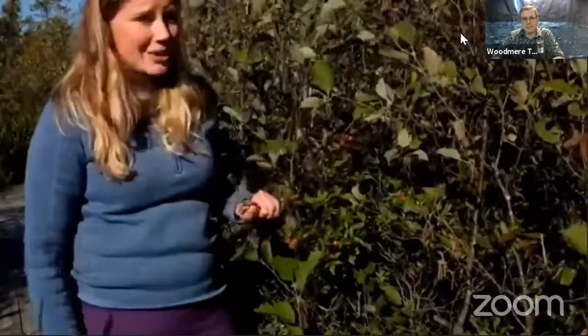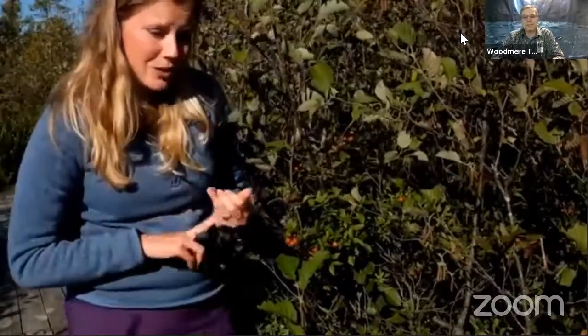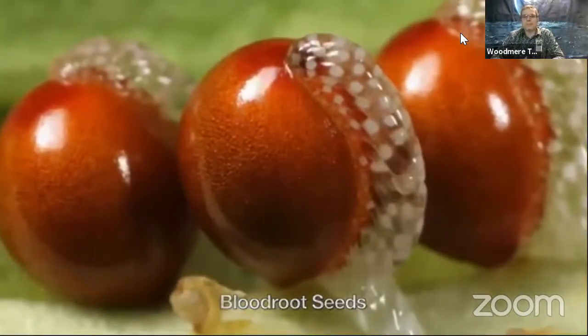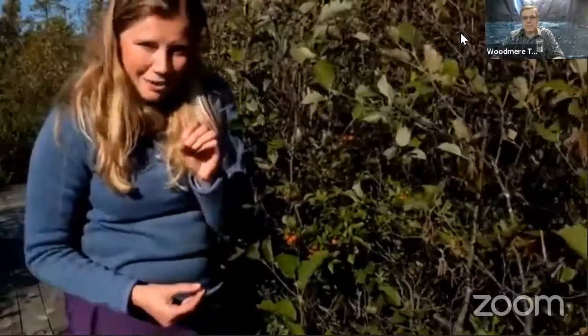One more neat way that animals disperse seeds: some seeds, especially spring wildflowers like bloodroot, trilliums, and violets, have what's called an elaiosome attached to their seed, which is just a little fatty tidbit. Ants love them, and that's why they evolved — in co-evolution with ants — so that ants take the seeds back to their nest or burrow. They take them underground, store them in their food storage chamber, eat the little elaiosome, but then just leave the seed, which is now underground in a perfect germination site. That's a really neat mutualism too.